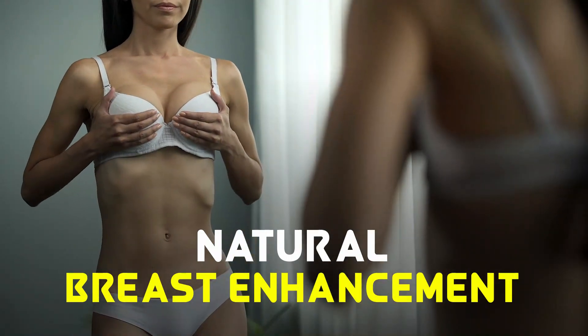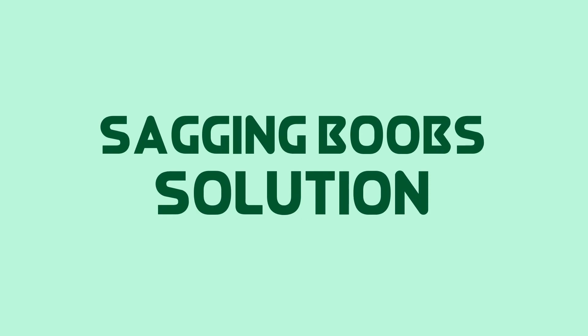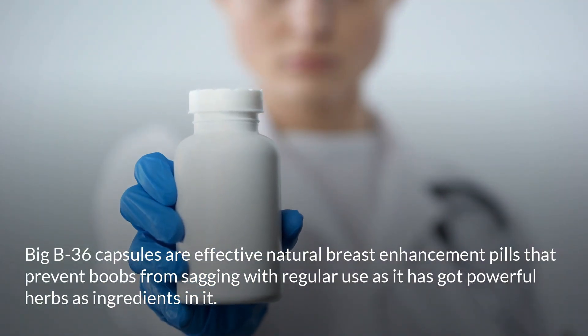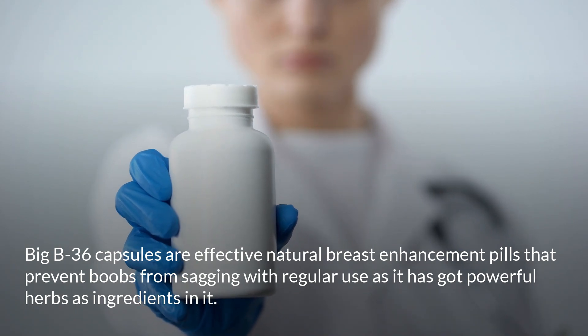Natural breast enhancement and sagging boobs solution. Big B36 capsules are effective natural breast enhancement pills that prevent boobs from sagging with regular use, as they contain powerful herbs as ingredients.